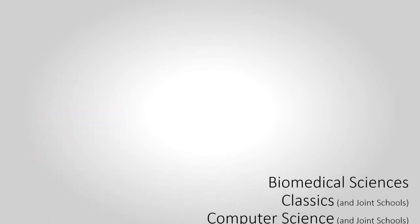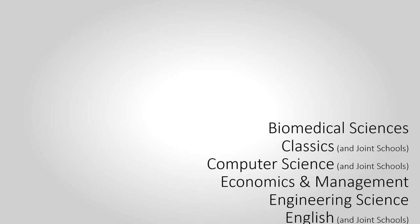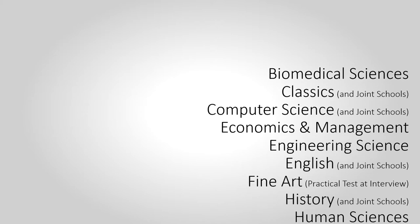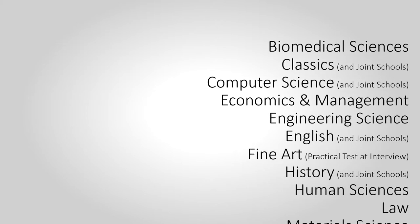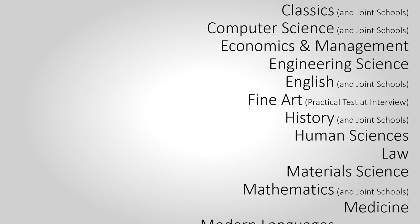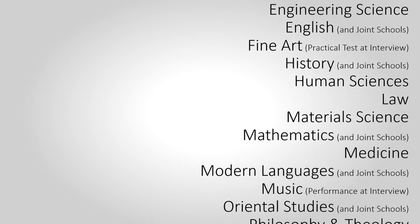Biomedical Sciences; Classics and Joint Schools; Computer Science and Joint Schools; Economics and Management; Engineering; English and Joint Schools; Fine Art in the form of a practical during interviews; History and Joint Schools; Human Sciences; Law; Material Science; Maths and Joint Schools; Medicine.